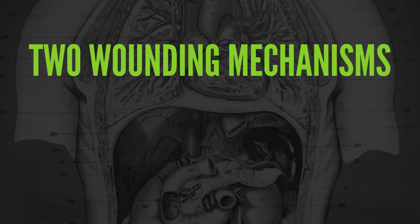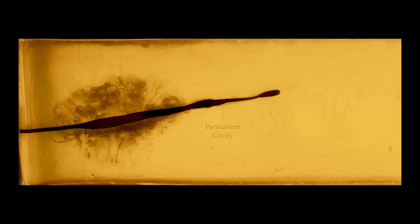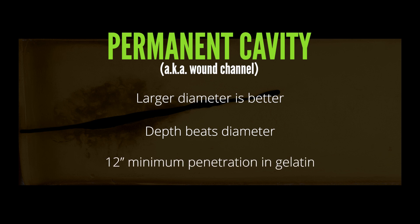So we've got two types of incapacitating wounds, and there are two ways bullets can cause that damage: the permanent cavity and the temporary cavity. The permanent cavity is also known as the wound channel or wound track — this is simply the tissue that is cut and crushed by the bullet as it passes through. If the bullet hits something important enough, the target will be incapacitated. The larger the bullet, the more likely it is to hit something important. Larger permanent cavities also cause more rapid blood loss, but any bullet can be effective with good shot placement and adequate penetration. In ballistic gel, adequate penetration is considered to be at least 12 inches. The temporary cavity is created shortly after the bullet impacts, opening the tissue for about 10 milliseconds.